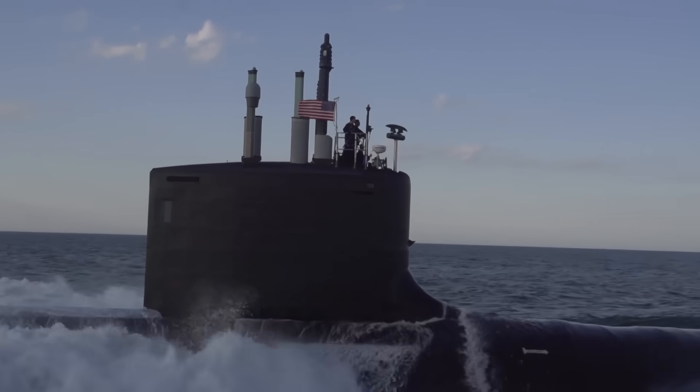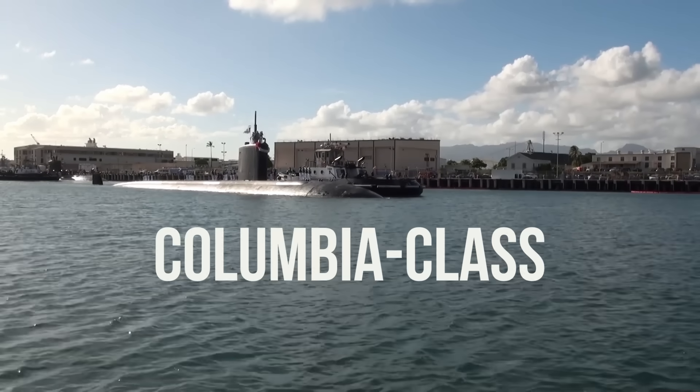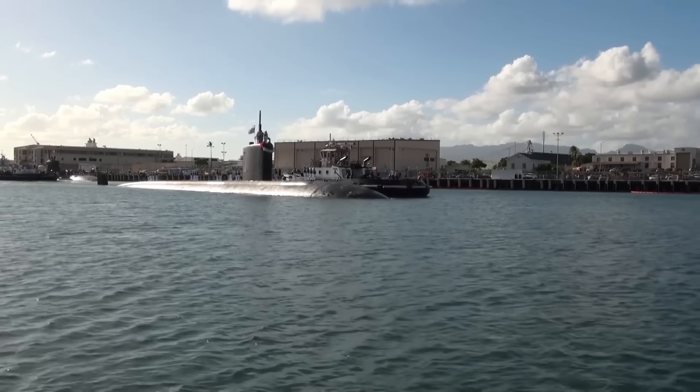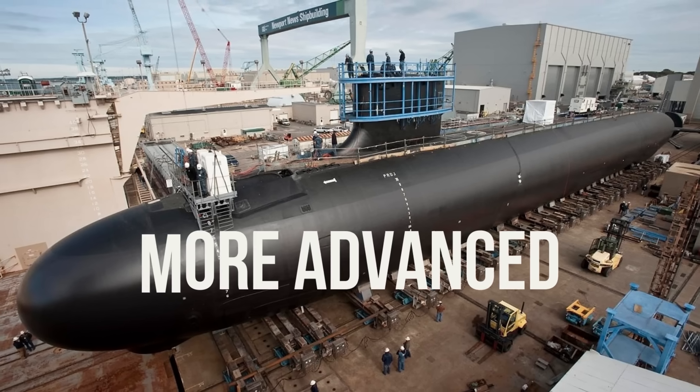As mighty as they are, the Ohio-class subs are aging. Their replacements — the Columbia-class — are currently in development. These next-gen giants will be even quieter, stealthier, and more advanced.